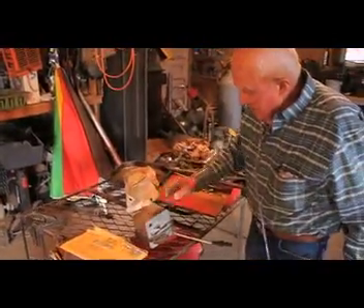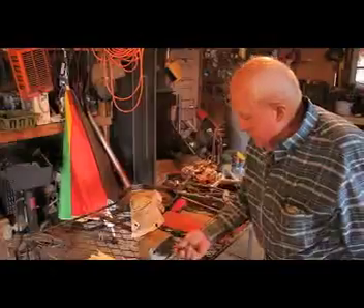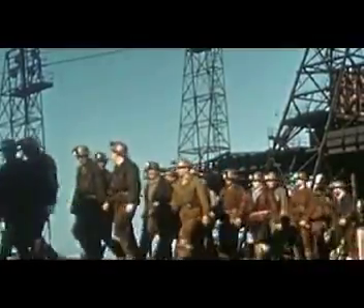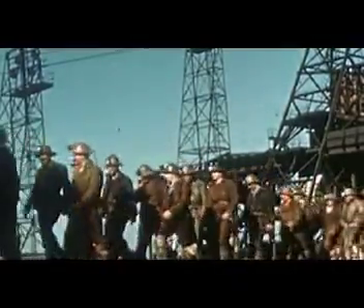Listening to the miners tell their stories gives a fascinating glimpse into a world far removed from what we experience today. This video was made to memorialize and document the hardy men and women who lived and worked at the mines.